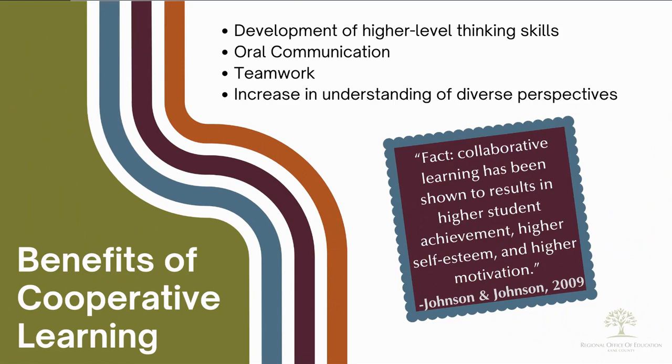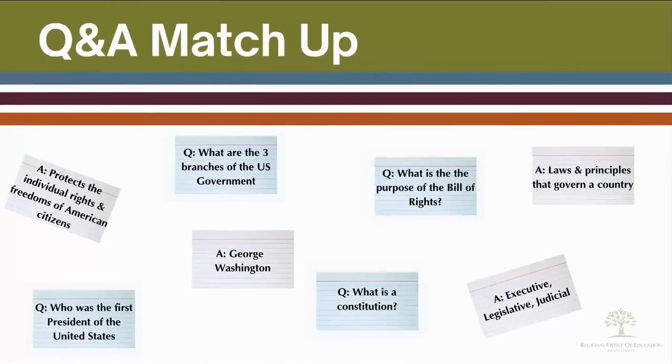One of my favorite cooperative learning strategies is called Q&A match-ups. Here's how it works. Take your questions and write each one on a separate card. Then write the answers to the questions on a separate card.